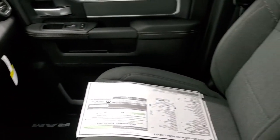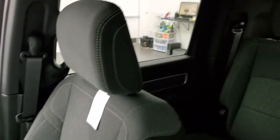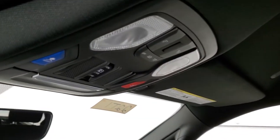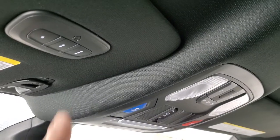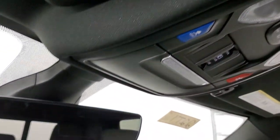The passenger side seat is trimmed out the same way. You get the speakers in the ceiling, map lights, assistant and SOS buttons up there, power slide and rear window, HomeLink buttons for your garage door, security systems and lighting systems, and that auto dimming mirror.